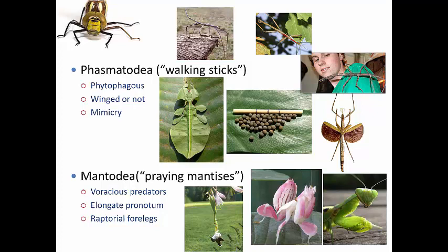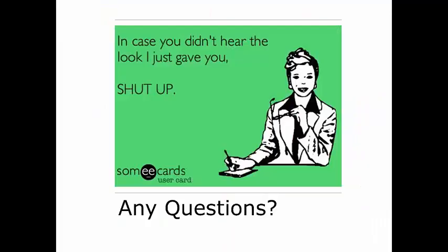Mantids make great pets — you can buy certain species at places like Home Depot for biocontrol. There are even places that make little collars and leashes for them so you can carry them around on your shoulder. That's it for these groups — let me know if you have any questions.